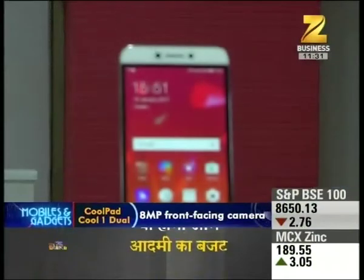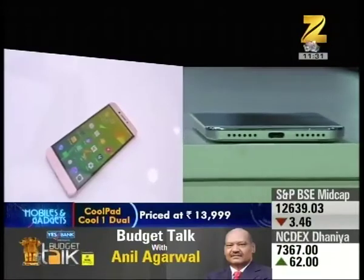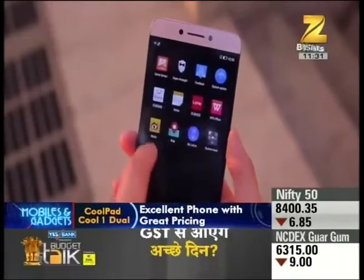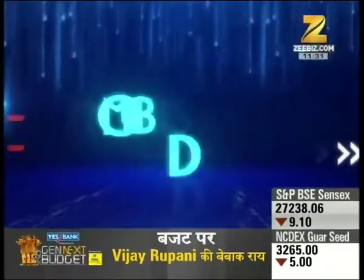It has the same features except the camera, but at a lesser price. Now it's time to talk about the Honor 6X. The camera of the Honor 6X has been one thing that everyone is raving about.